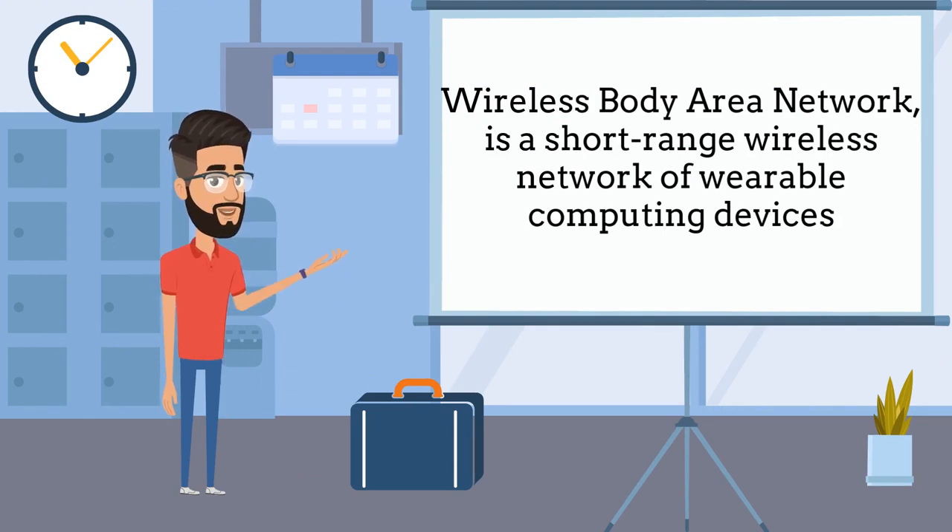Wireless Body Area Network is a short-range wireless network of wearable computing devices. Wireless Body Area Network devices may be embedded inside the body as implants, may be surface-mounted on the body in a fixed position, or may be accompanied devices that humans can carry in different positions, such as in closed pockets, by hand, or in various bags.